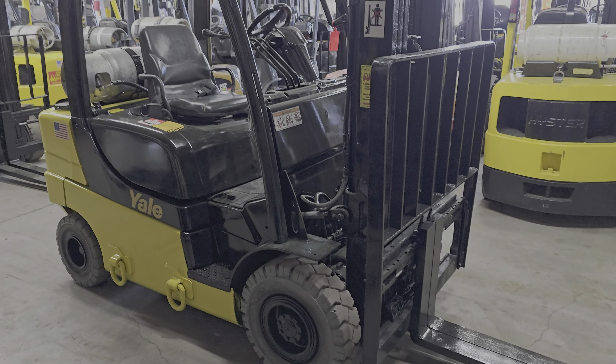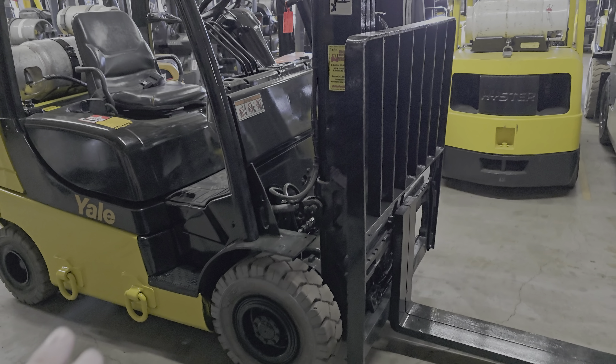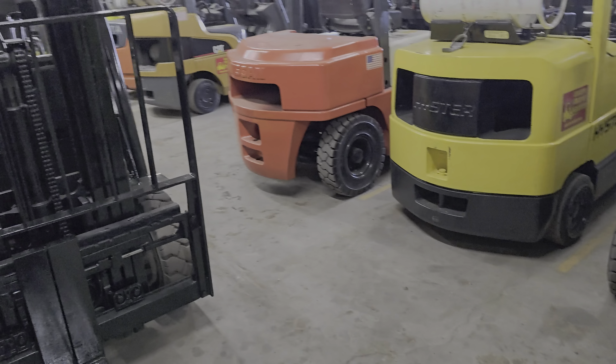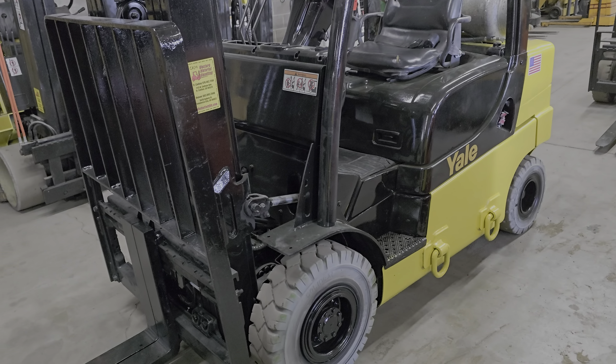This is Cash. I wanted to go into a little bit more depth into this forklift here. This is a 2016 Yale, which is the same as Hyster. It's a compact pneumatic, 5,000 pound capacity.